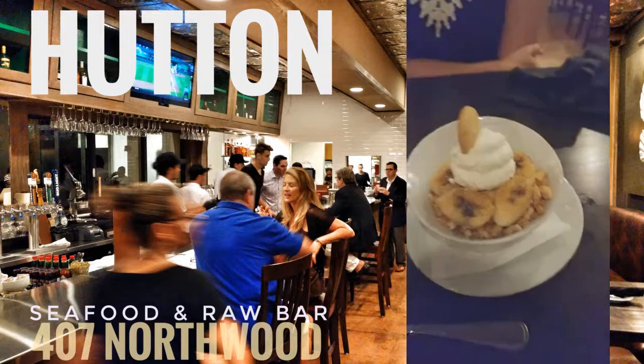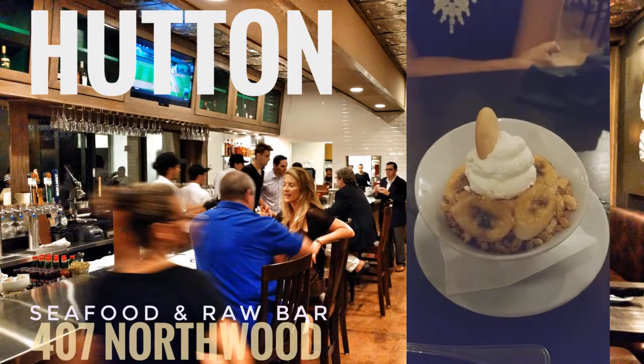So we're finally at dessert again and this is the banana brulee. So we're gonna dig in.